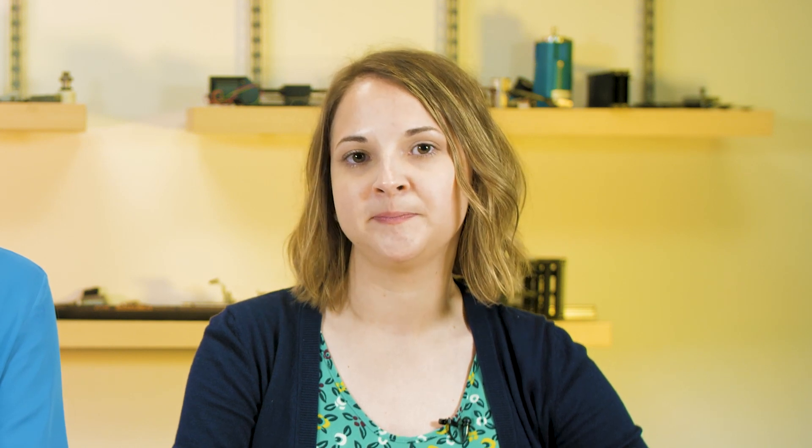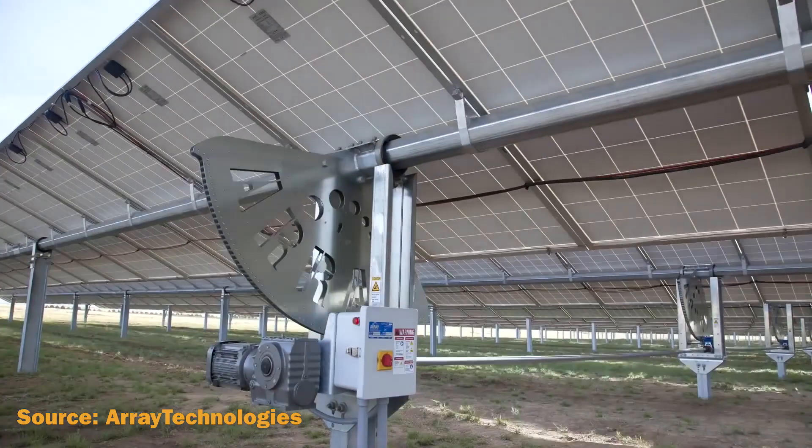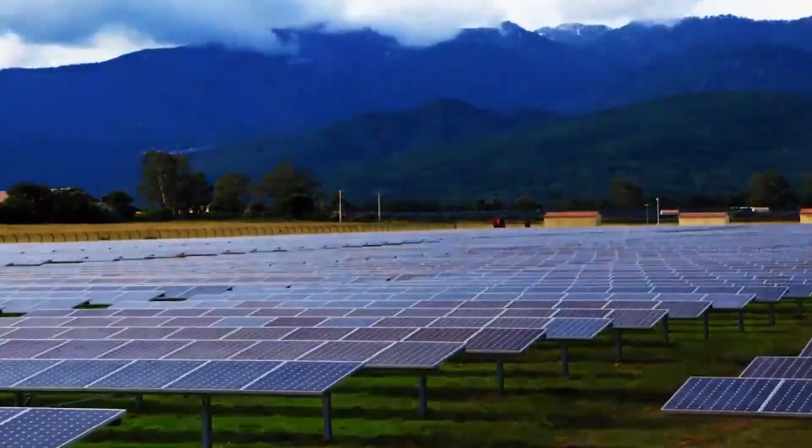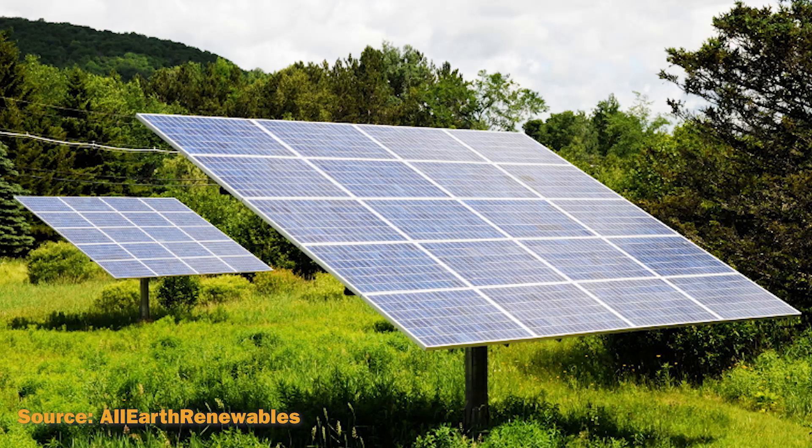Solar trackers automatically move to track the progress of the sun across the sky and maximize the output of a solar project. Trackers generate more electricity in roughly the same amount of space needed for fixed tilt systems, making them ideal for optimizing land usage. Single-axis trackers follow the sun on one path from east to west, while dual-axis trackers follow the sun more directly on a circular path.